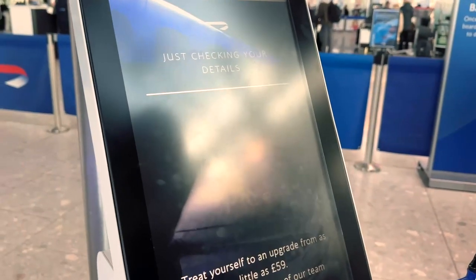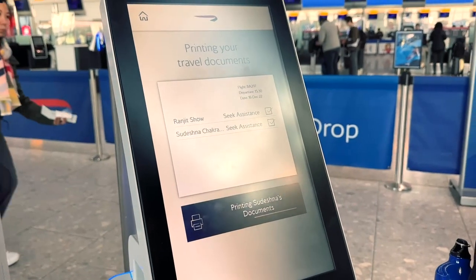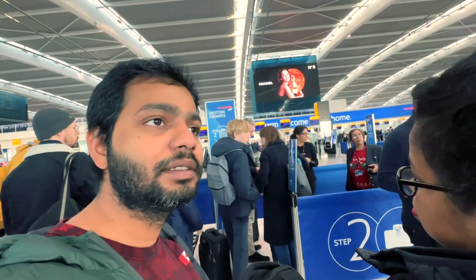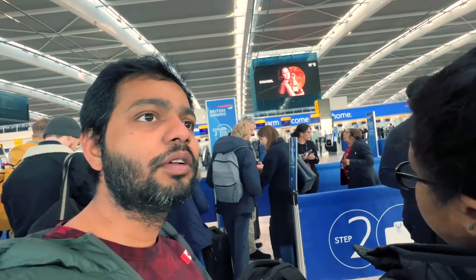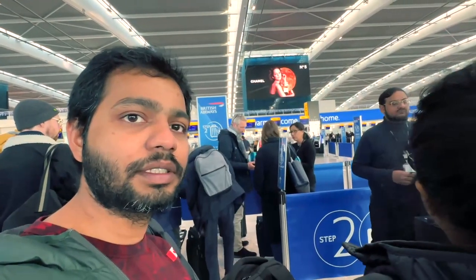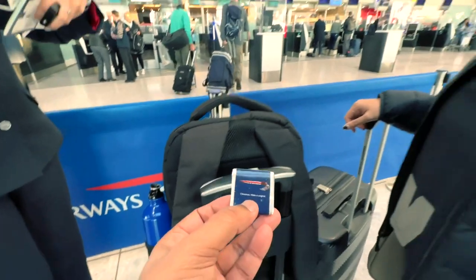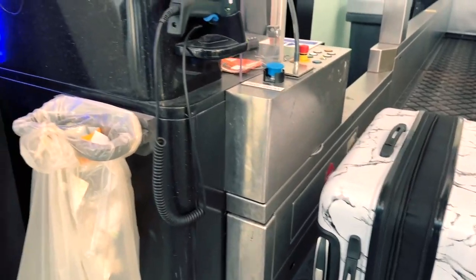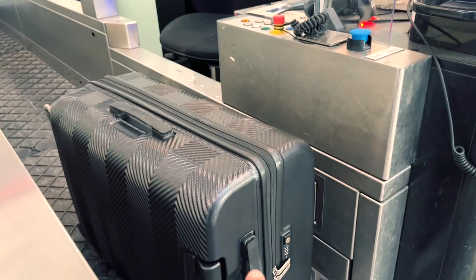At the self-check-in kiosk it said: 'We cannot check you in — please print your travel documents and seek assistance. We are unable to complete check-in.' We weren't able to print our boarding passes because of an issue with the visa scanning and the card scanning, so the staff are doing it for us.